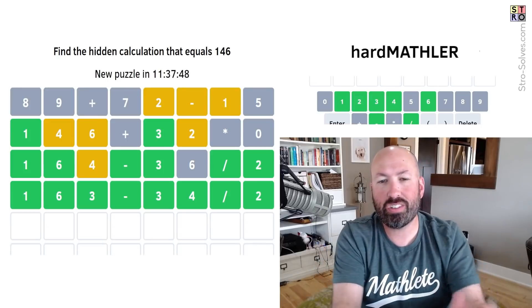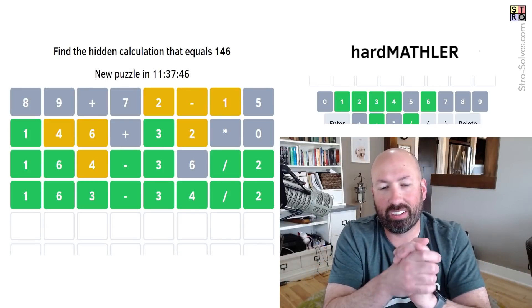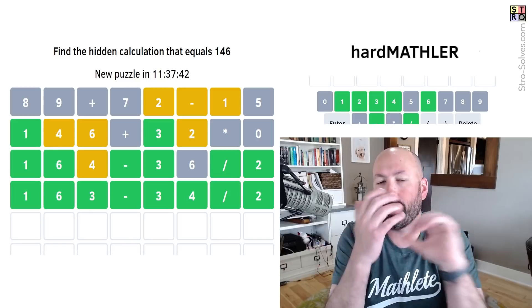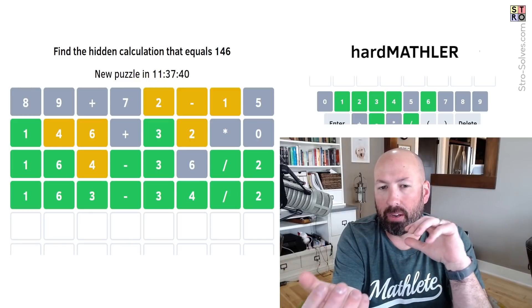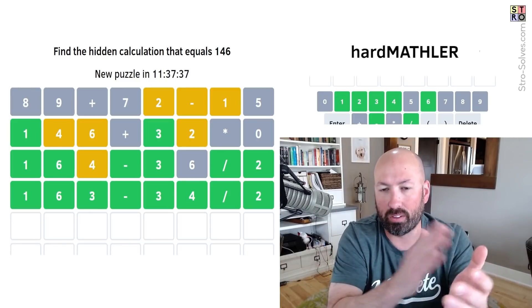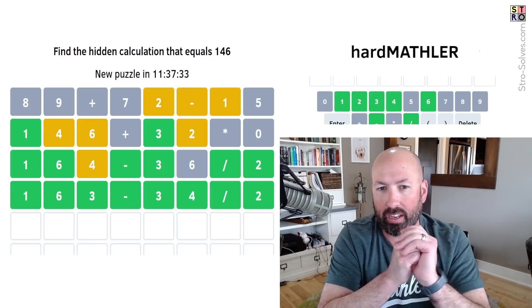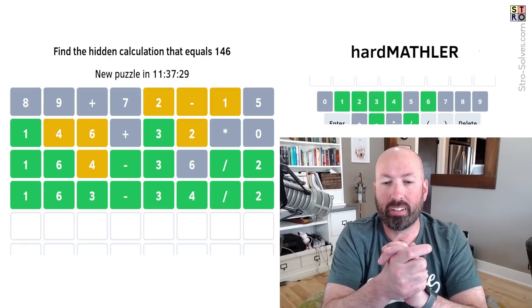Interestingly, the hard Mathler in some ways was easier than the easy Mathler. It took more thinking, but I got it in fewer guesses — the easy Mathler had those repeated ones and too many options, so I got stuck in a trap.